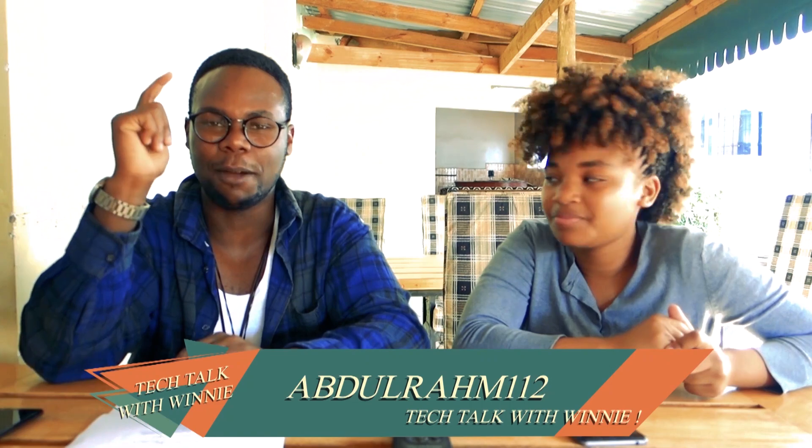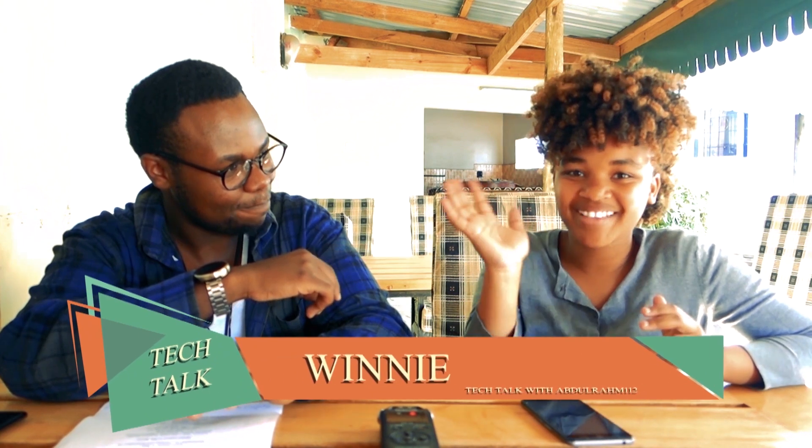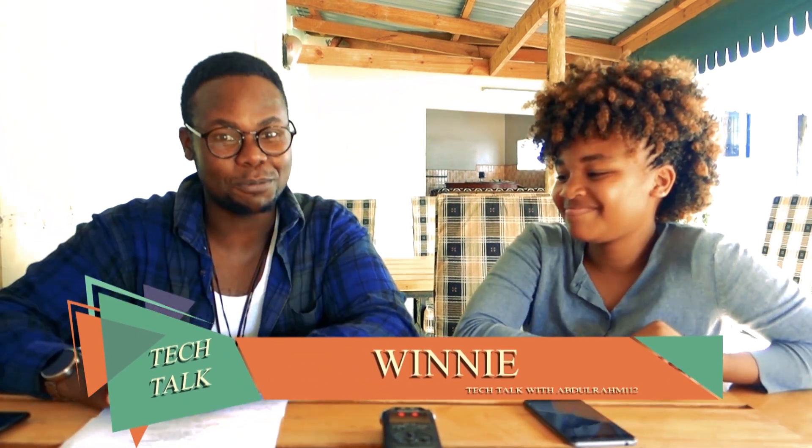We're here, Duraheem, back again with another great amazing tech video. Today's a collaboration video with Winnie here. Hey everybody, I'm Winnie. That's what's up. So without further ado, I think we should just get started. Okay, that's cool.